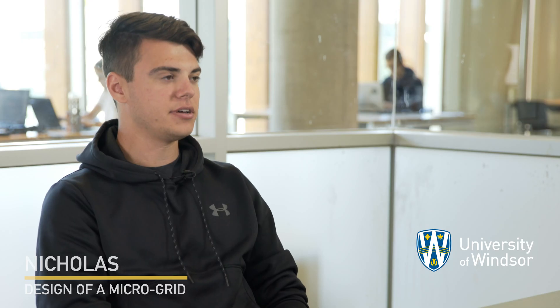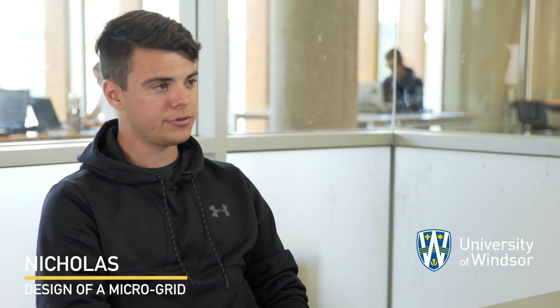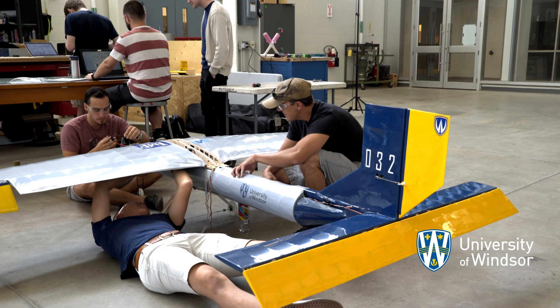Our Capstone project is to design a microgrid for a London secondary school. Another project is an experimental sounding rocket, and another is an airplane that has to simulate a commercial aircraft.